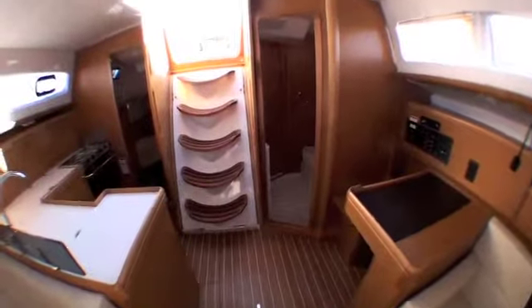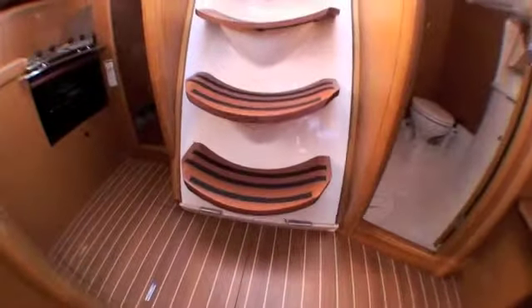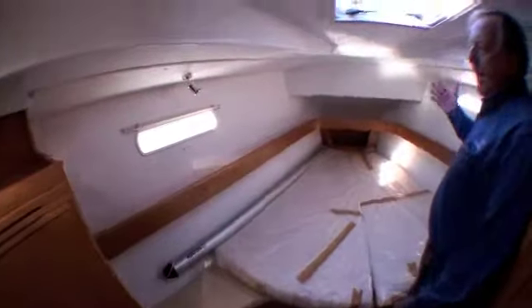The forward cabin features a large hatch and port lights, a very large centerline V-berth that's quite comfortable with easy access and nice hanging locker space. And of course we also feature a private head with shower — very convenient.